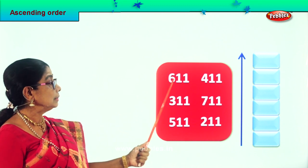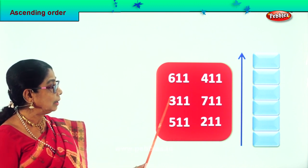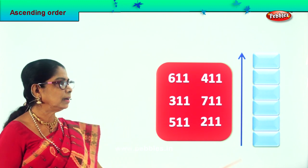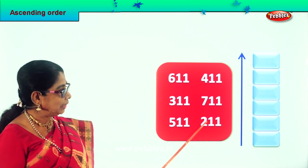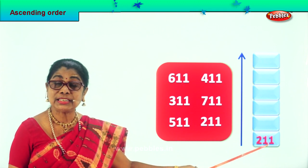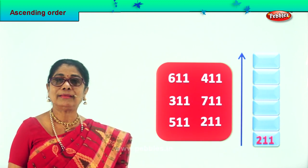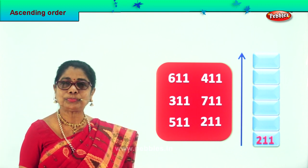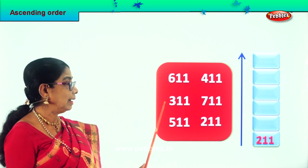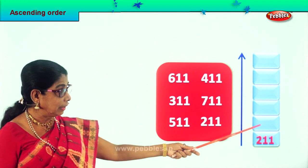Now let's look at the hundreds places: 600, 300, 500, 400, 700, 200. There is 200 and there is 300. So 211 is the smallest number among the numbers given to us. We take 211 and put it right down here, because we must put the first small number first — big, big, big — ascending order. So 211 goes right down there. Very good. Which is the next big number after 200? It is 300. So 311 is the next big number after 211, so that goes over there.